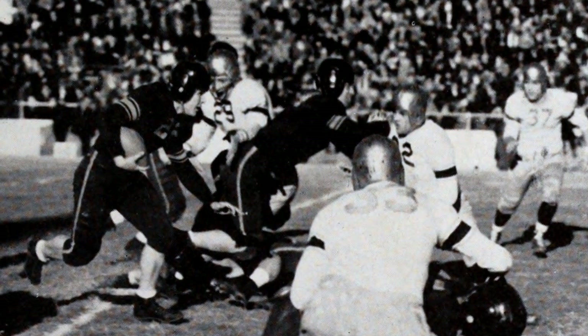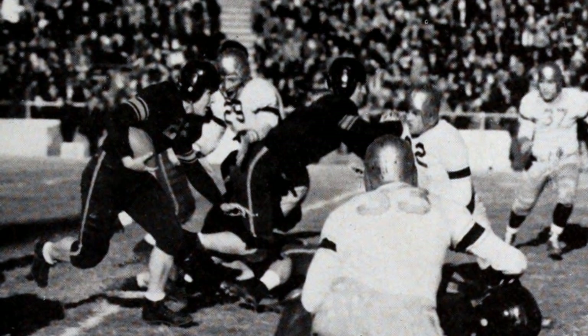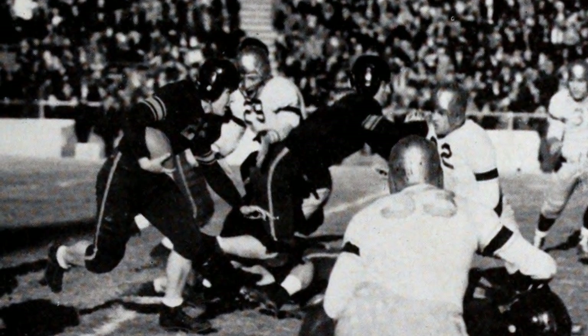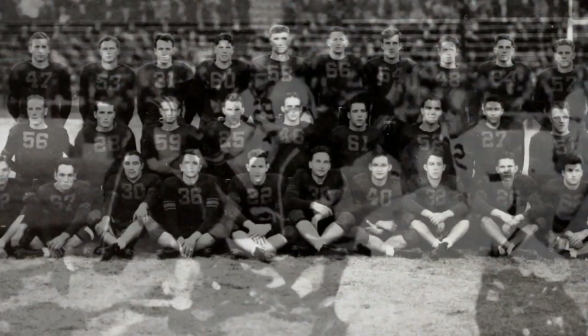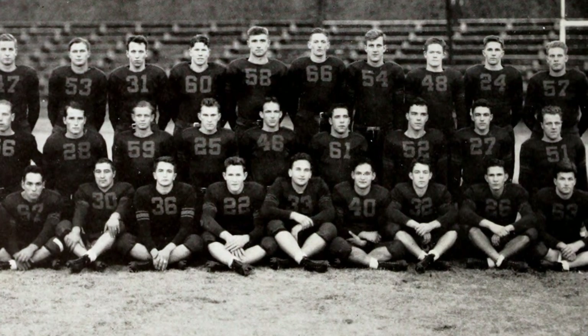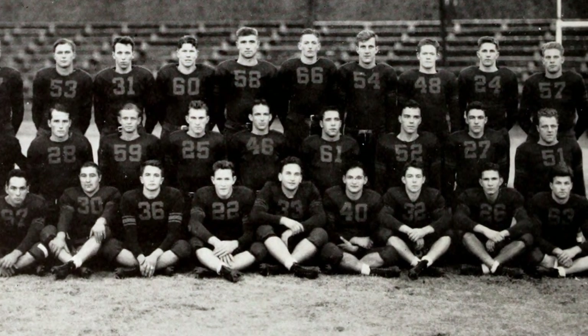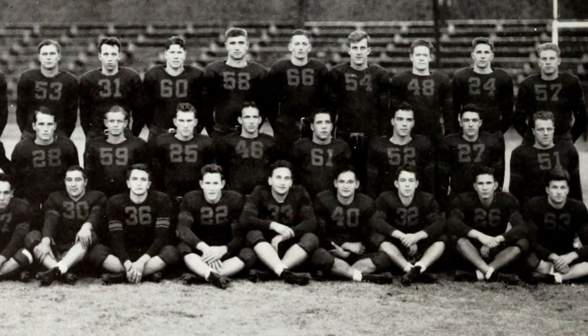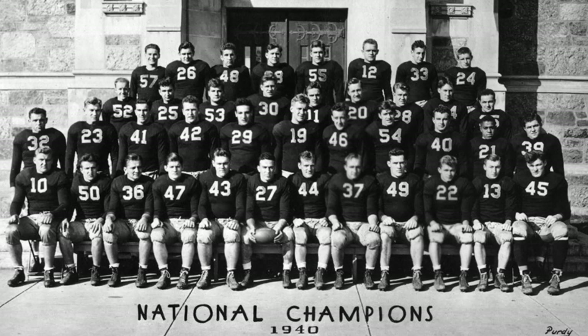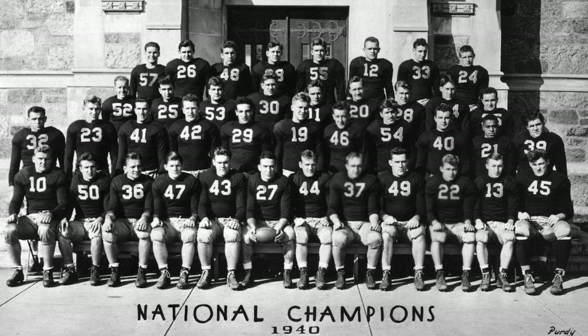The game then turned into a defensive struggle. McFadden, also a punter, averaged 44 yards on nine punts, including two 50-yard boots in the second half, preventing BC from gaining optimal field position. Clemson's defense made the 6-3 score stand, earning the Tigers their first bowl victory. But the loss did not haunt Boston College the following year — the 1940 season — as the team went on to win the national championship.